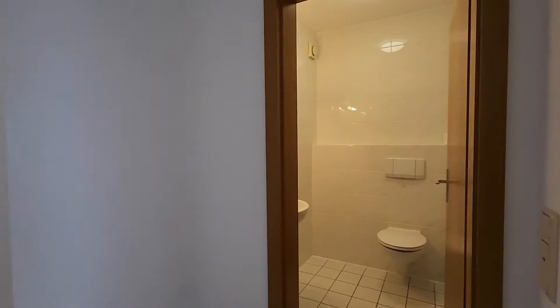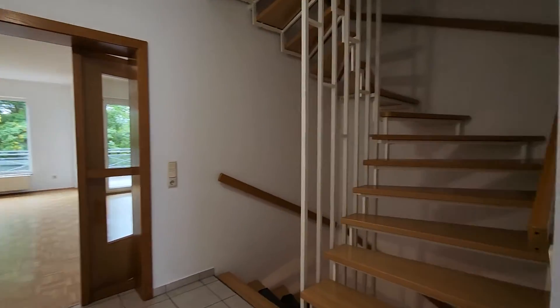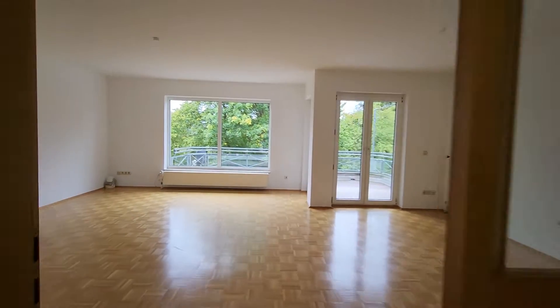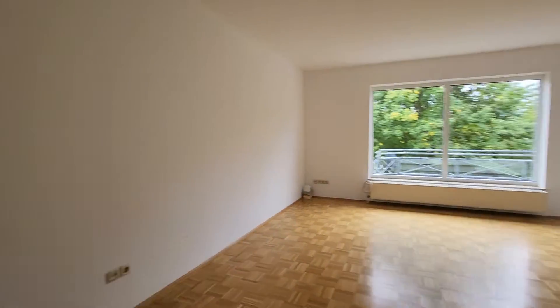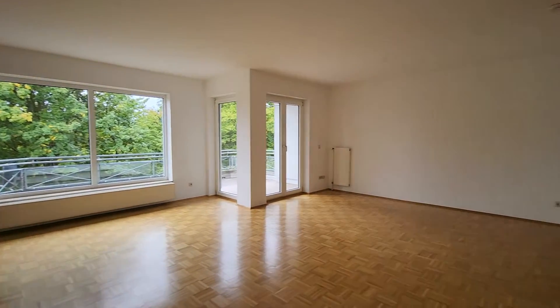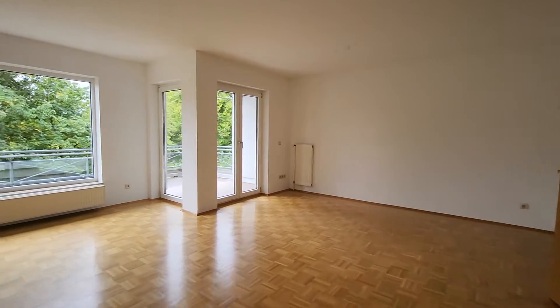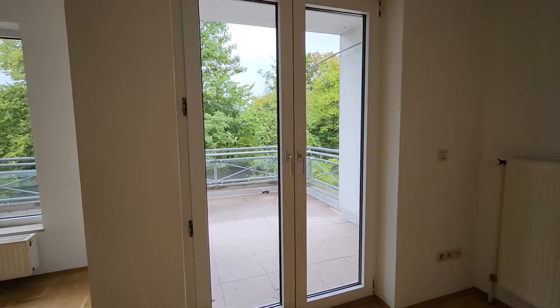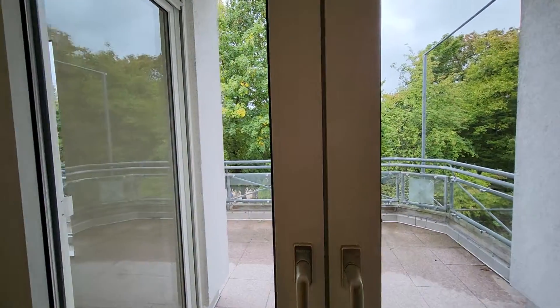There we have our kitchen and our guest toilet. Coming over here to our hallway, going up and down. Let's come over here and check out our living room space. Here we have living and dining — nice size. This property also has electric shutters on all of the windows.